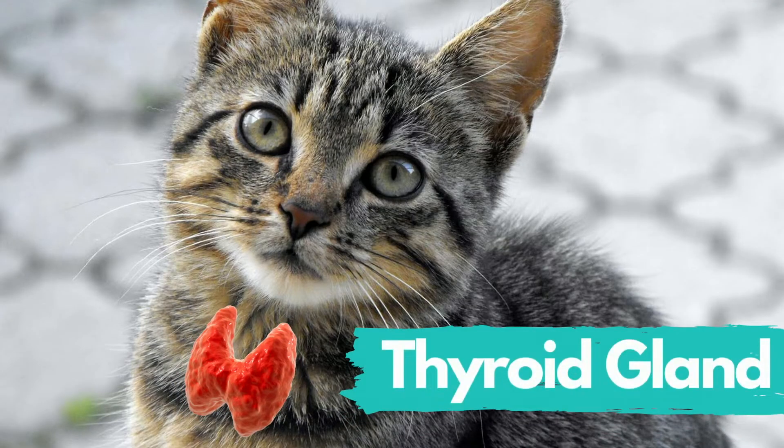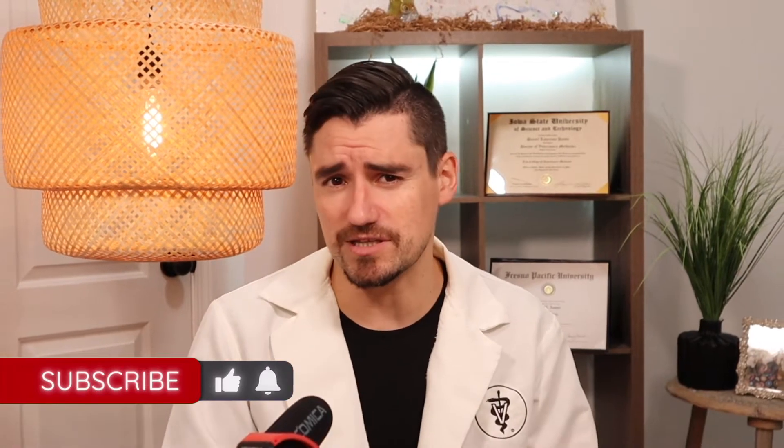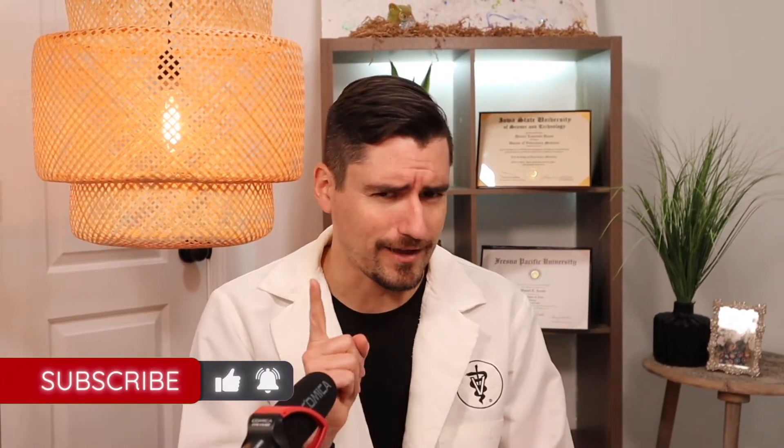Just like humans, kitty cats have a thyroid gland that's kind of a bow tie and it sits right under their skin on top of their trachea. This thyroid produces hormones, making it part of the endocrine system that helps to establish the cat's metabolism. A cat with hyperthyroidism has elevated thyroid production and is going to have increased metabolism.